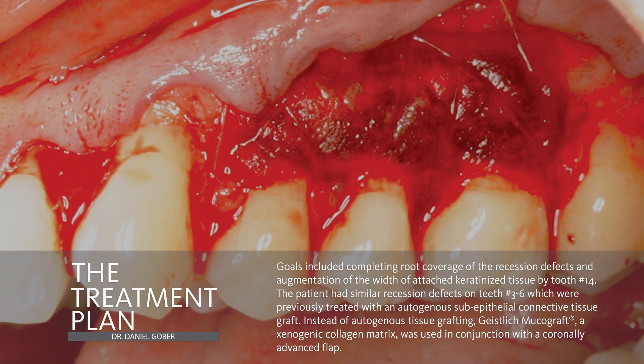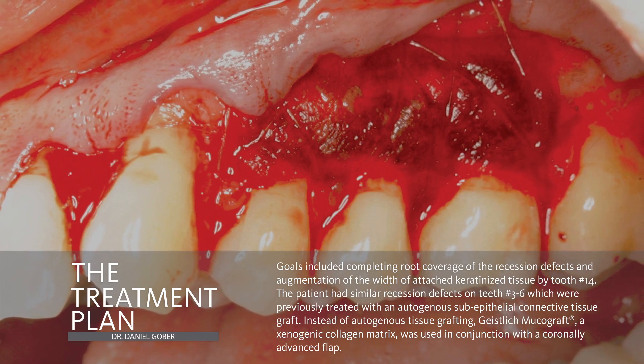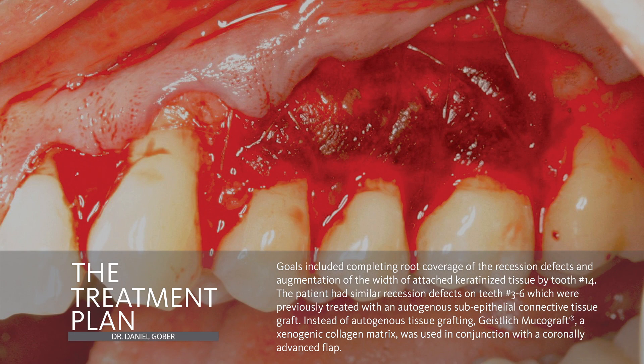So what approach are we going to take? We're going to make use of Geistlich MucoGraft, which is a xenogenic collagen matrix, and it's going to be used in conjunction with the coronally advanced flap. Essentially, we're going to be using MucoGraft as a replacement for a subepithelial connective tissue graft.